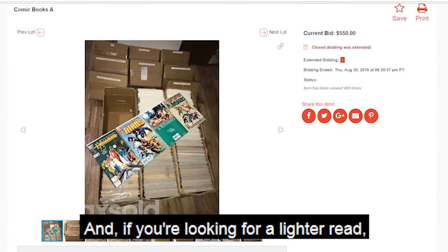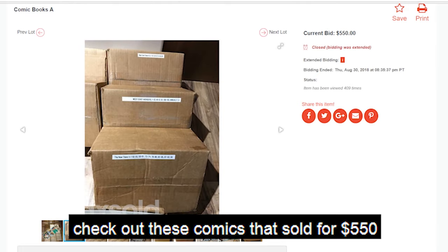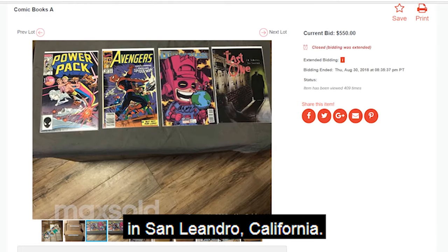And if you're looking for a lighter read, check out these comics that sold for $550 in San Leandro, California.